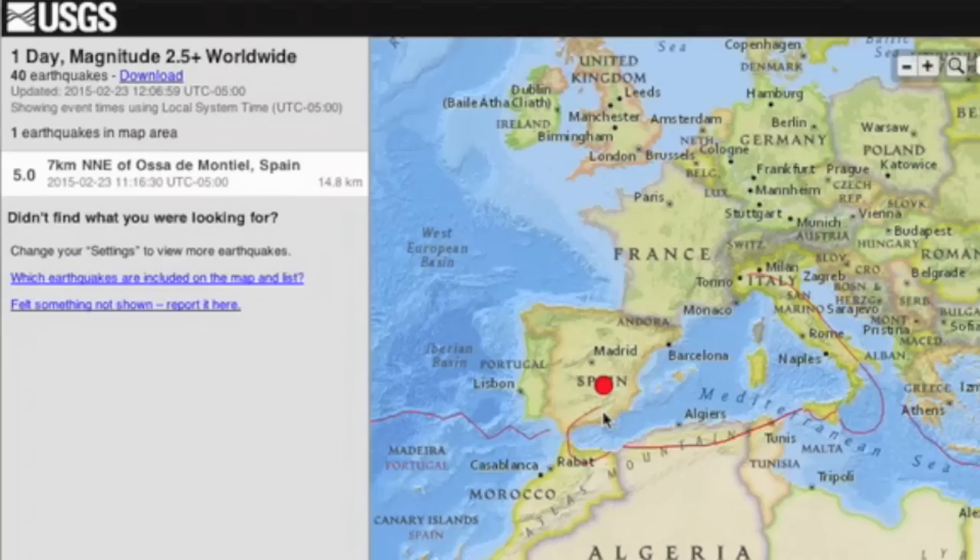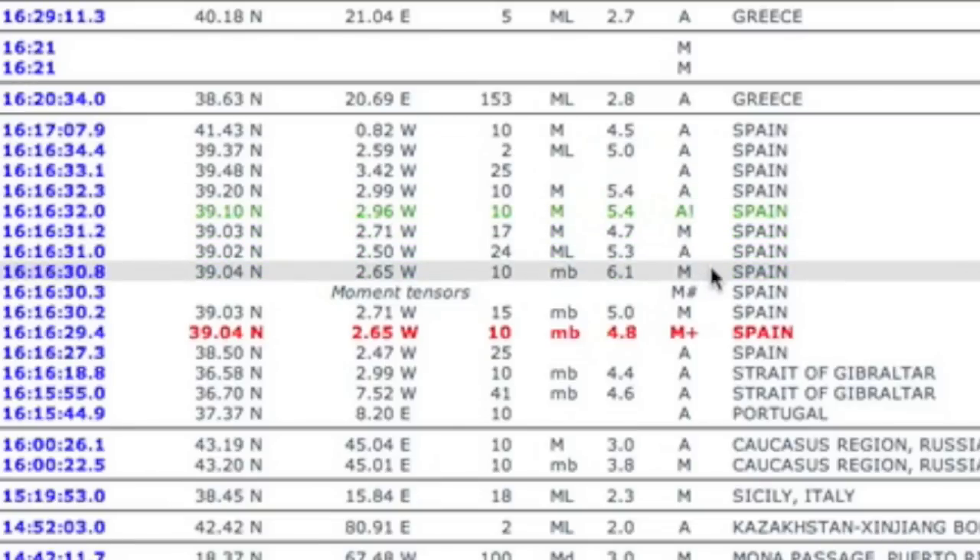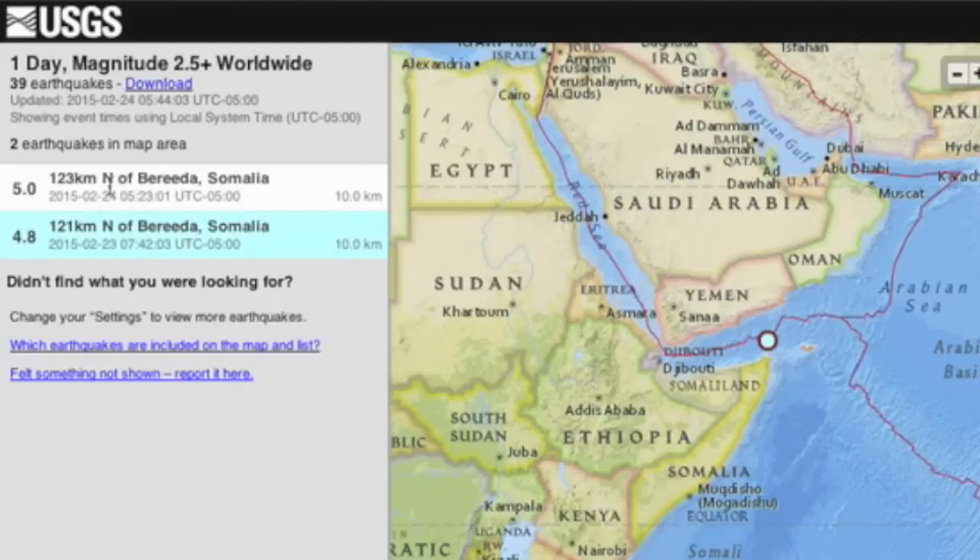Top quake of the day was a five-pointer in Spain — they really do not get these very often, and it actually hit six on one manual reading. Also had a couple of rumbles in the Gulf of Aden, which is also fairly unusual.